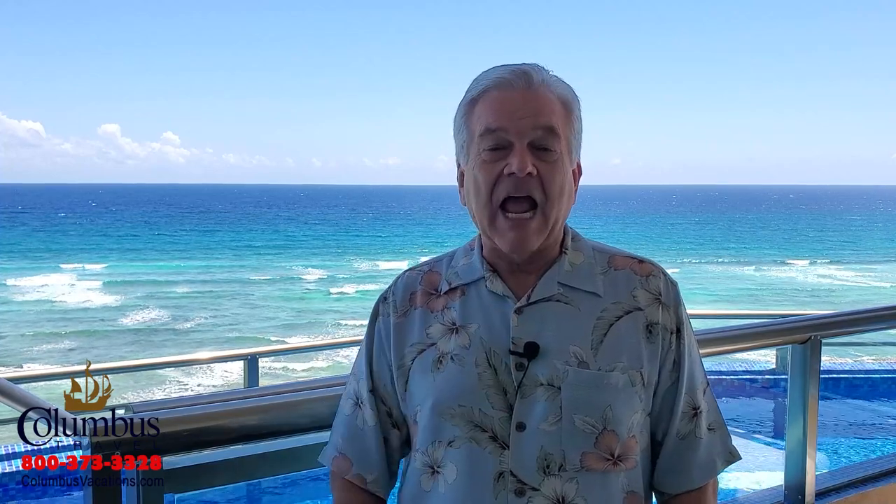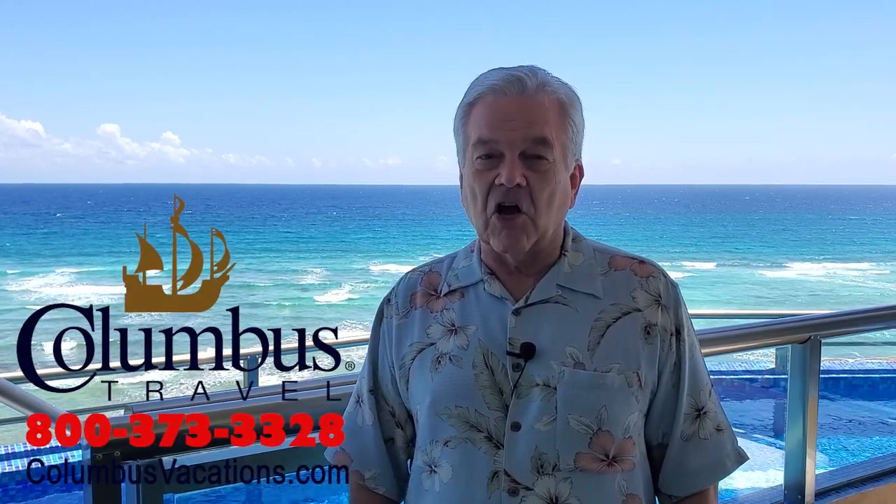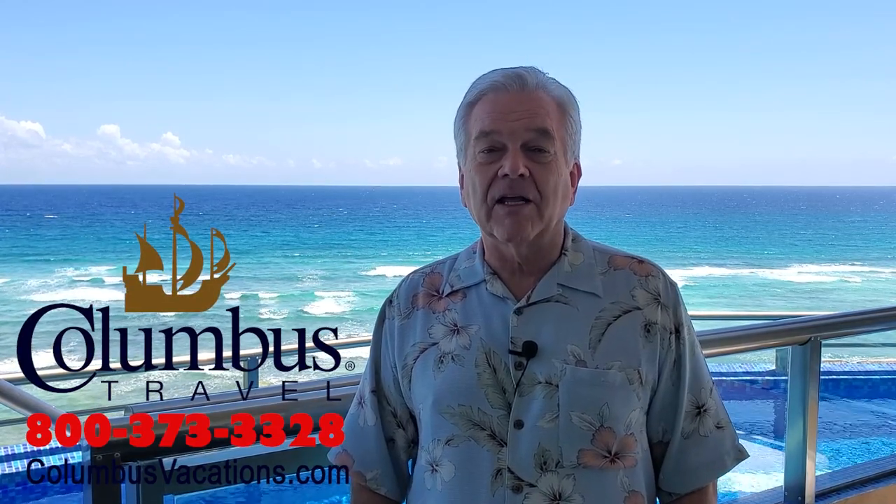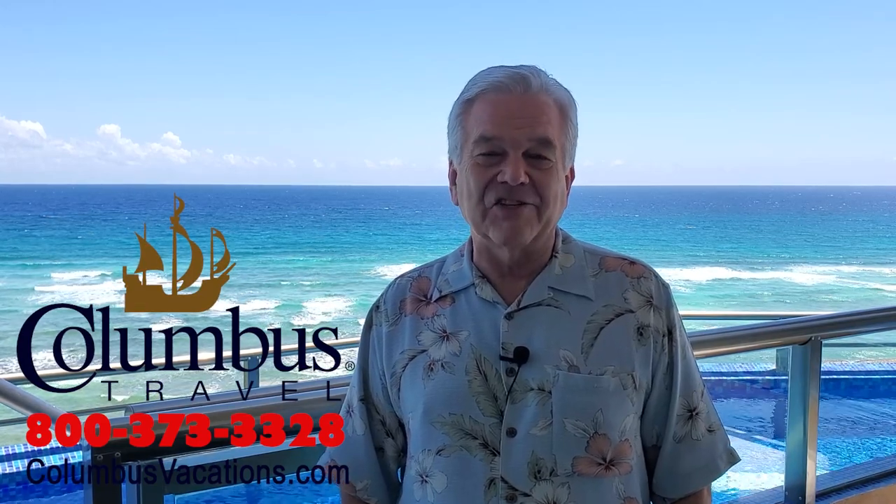I hope you've enjoyed your visit here to the El Dorado Seaside Suites as much as I'm enjoying staying here. Please remember the big three: subscribe, turn on the notifications, and if you like this video, give me a thumbs up. For the best travel deals on the planet, give us a call at Columbus Travel: 800-373-3328, or online at columbusvacations.com. Stay healthy, stay safe, happy traveling.